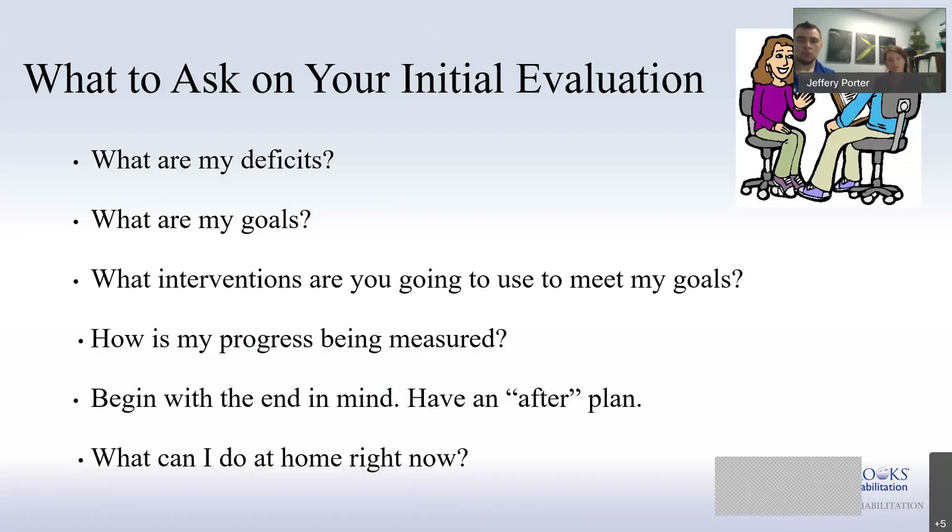Tracking your progress matters for two reasons. First, you want to track your own success — it's satisfying to see improvement over time. Second, we use those measures to show the insurance company you're making progress. For example, Medicare gives you only 10 visits right out of the gate following your initial evaluation, and in those visits you have to show significant progress. It's kind of like knowing what the test is going to be before you take it, so you can get as many visits as you need.